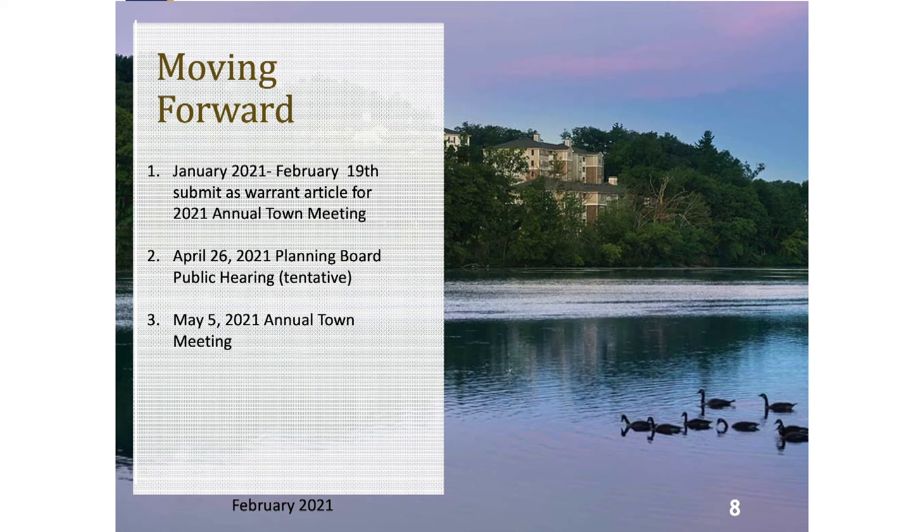Moving forward, these are three important dates the public should be aware of. The warrant article for the annual town meeting opened in January of 2021 and closes on February 19th. The planning board has a tentative date of April 26th to hold a public hearing on the proposed zoning bylaw. And finally, the annual town meeting is scheduled for May 5th of this year.